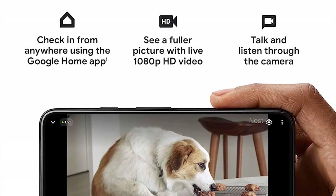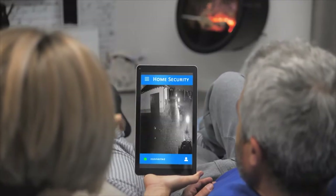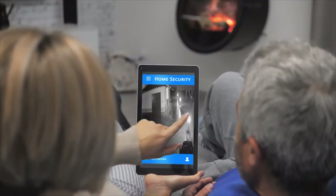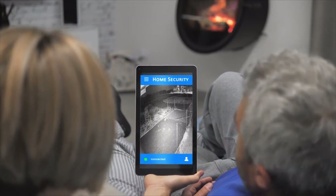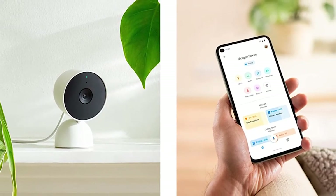One of the best features of the Nest Cam Outdoor is its support for multiple Nest Aware subscriptions. You can have family, roommates, or friends pay to give you access to their cameras, and you can choose which Nest Aware subscriptions to activate based on who's home when you start each camera.